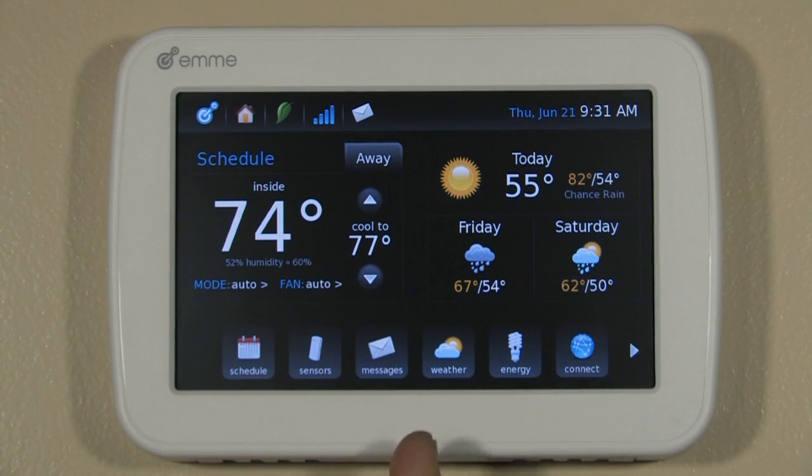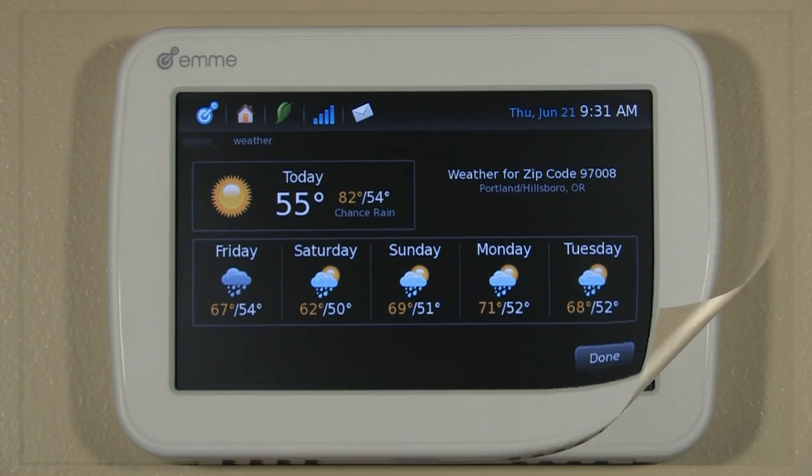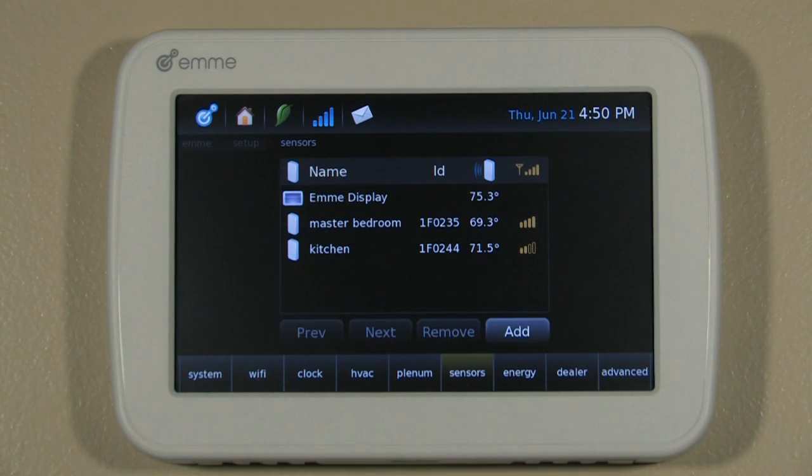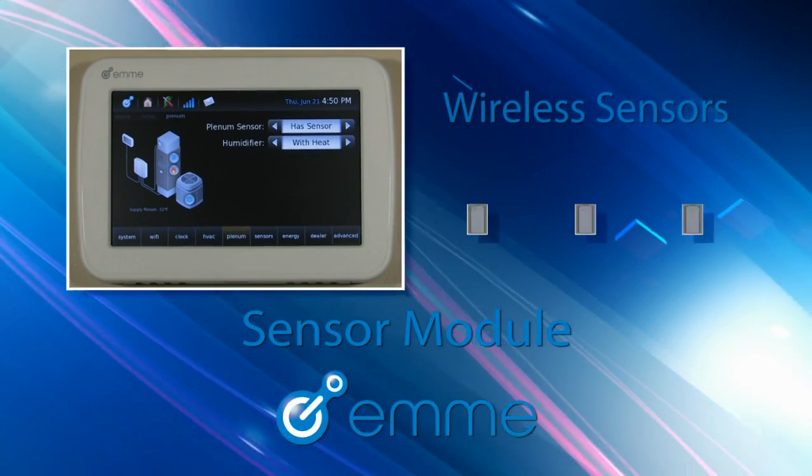EMI Core uses an advanced thermal model that integrates internet access, local weather conditions and forecasts, along with wireless temperature sensors and historical building performance to maximize energy savings.